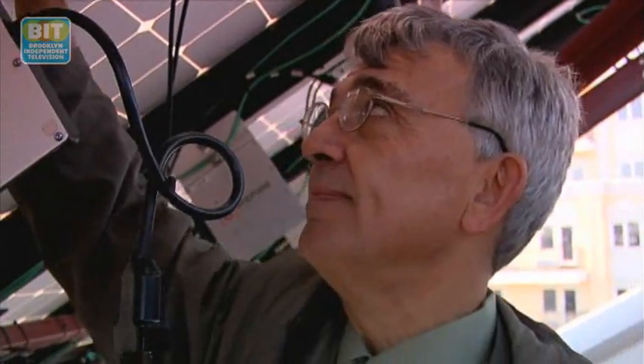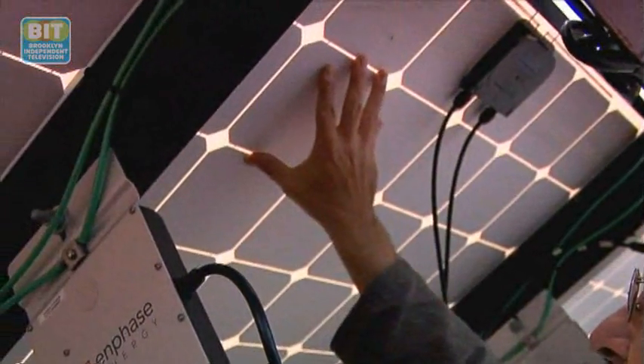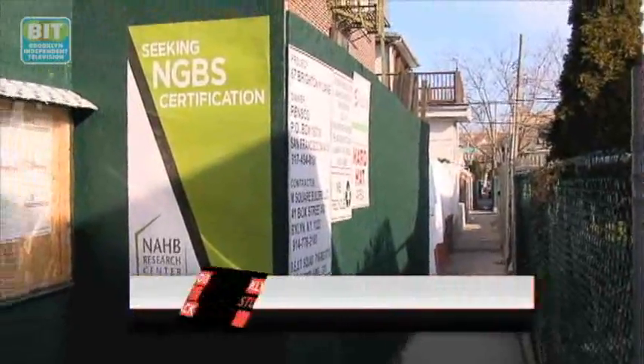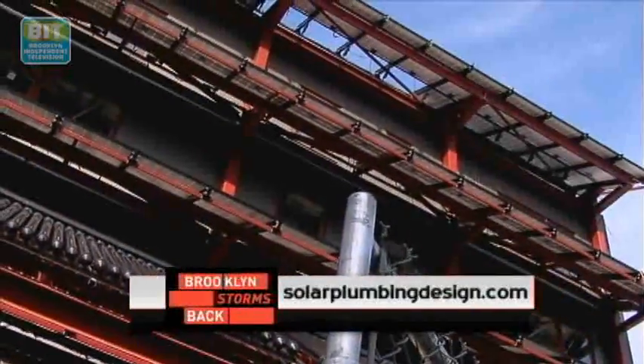And I think Sandy, if there's anything good that came out of it, will be that it accelerated this discussion by probably at least five to ten years. Because the enhancement of the environment is not only a reduction, but also a regeneration.